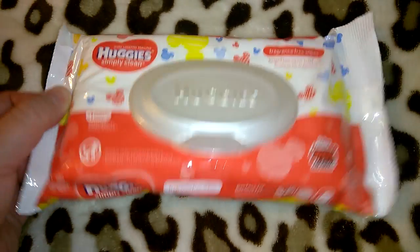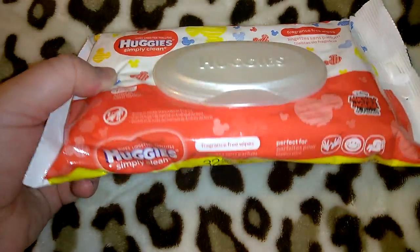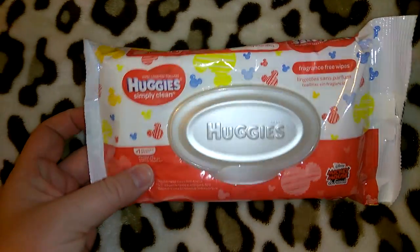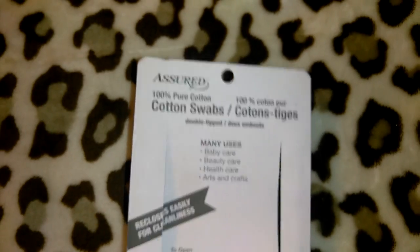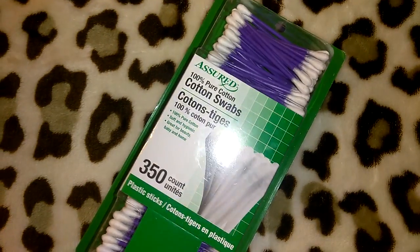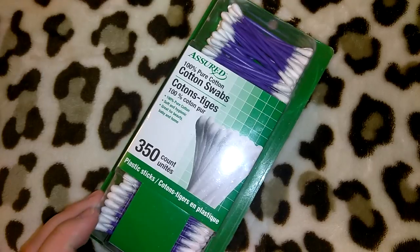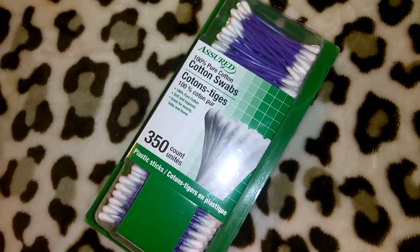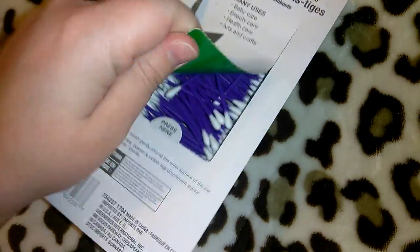I picked up two packs of wipes — the Huggies fragrance-free, which tend to be a little thicker with 32 wipes, and the travel pack of Pampers which has about 20. I keep wipes in the bathroom. They just didn't have the larger packs of the ones I normally get. I needed Q-tips really bad so I picked up a box of the Assured 100% pure cotton. I don't love their Q-tips — I think they're flimsy — but it was a convenience thing.